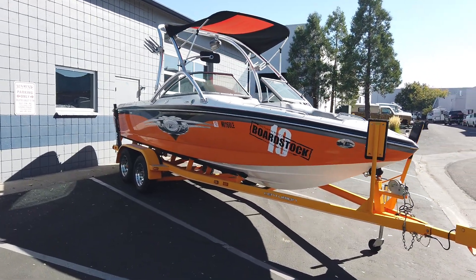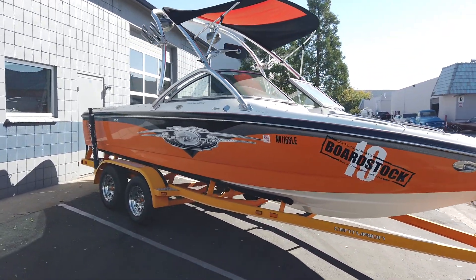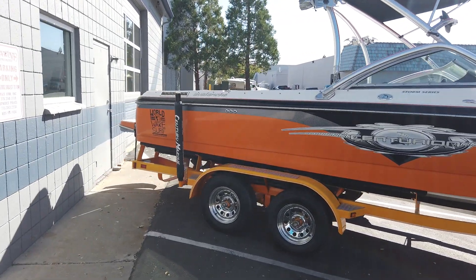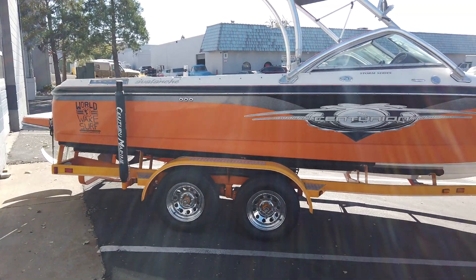What's up everybody, Nick with Marine Specialties in Sparks, Nevada. Today we're checking out this 2006 Centurion Avalanche. It's got a tandem axle trailer with brakes and a detachable tongue.